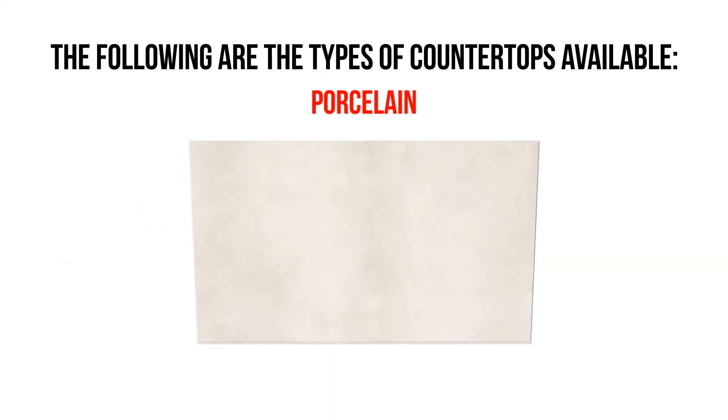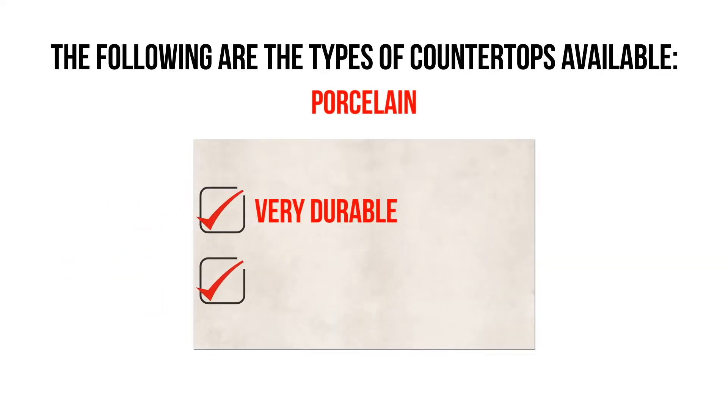Porcelain. This is a new trend of tops which is very durable and looks like natural stone.